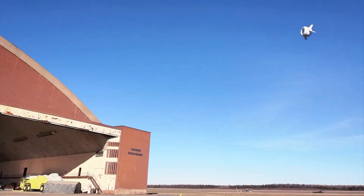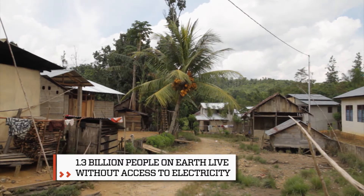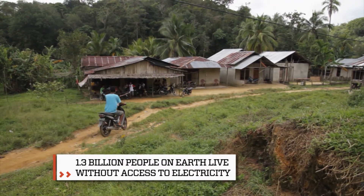Floating wind turbines could help bring vital energy to the 300,000 remote communities around the world not connected to any type of power grid.